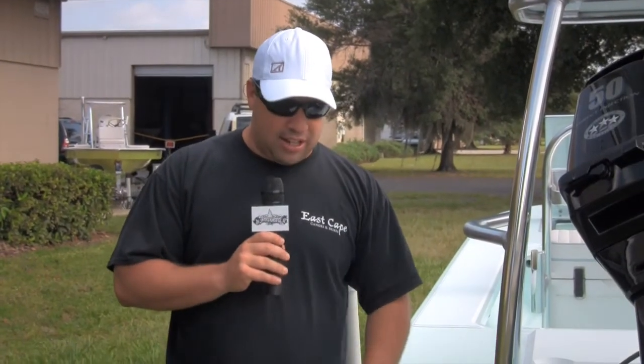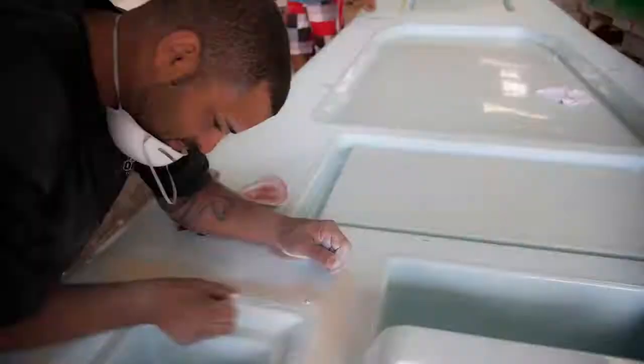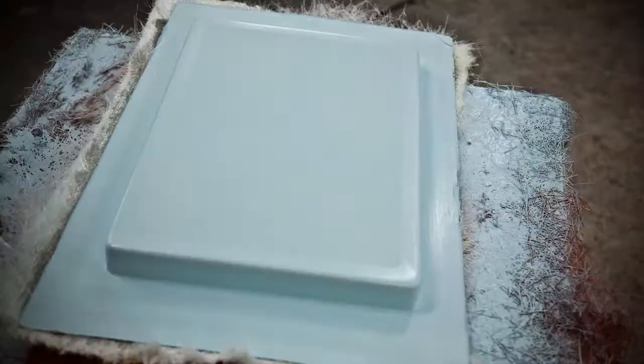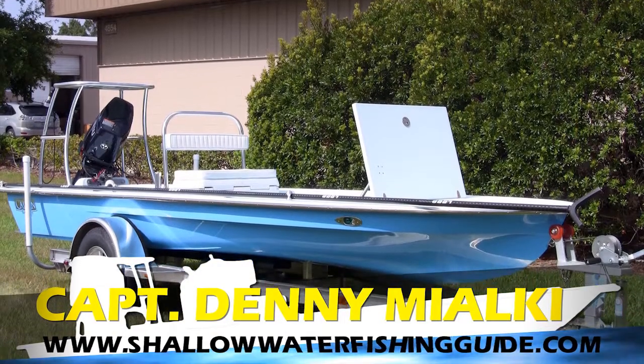What makes this boat so unique is, number one, it belongs to Denny. A little history about Denny — he's a longtime guide in the lagoon, well-respected, he knows his stuff. He's had other brands and knows the difference between perceived value and real value. So we welcome Denny to the East Cape family. For all you guys out there wanting some good red fishing and a damn good time on the water, please look up Denny at shallowwaterfishingguide.com.